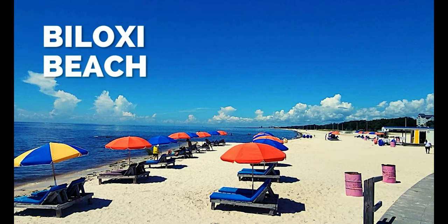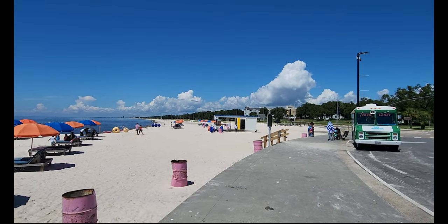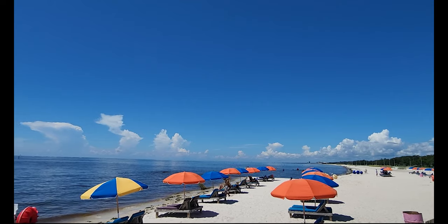First up is Biloxi Beach, which is 26 miles of white sandy beach with a walking and biking path alongside the waterfront, which is awesome. There's plenty of parking, lots of pull-offs, and some areas have restrooms.